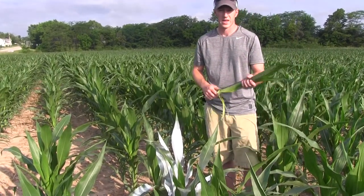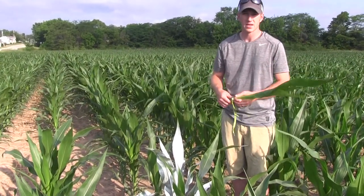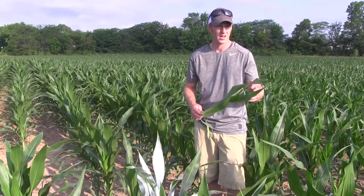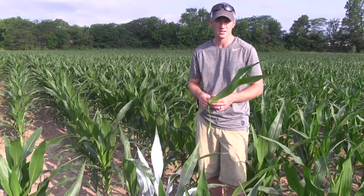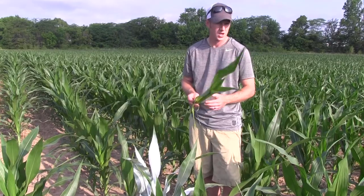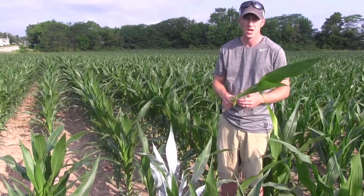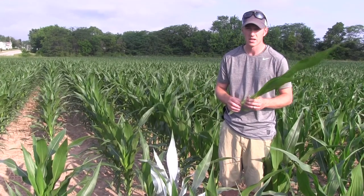Hey guys, I'm Adam Fennig with Fennig Equipment and you're tuned into the Talkin' Shed. Today is June 19th, the third day of the big heat wave we've had here across the Midwest. It's about 8:15 in the morning and it's already about 84 degrees. The sun's really beating down on these crops and we haven't had rain here in probably at least a week or so — a lot of guys are talking about how this is taking a beating on the corn.